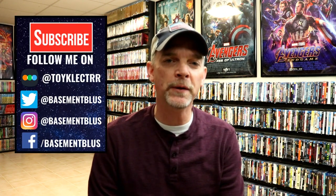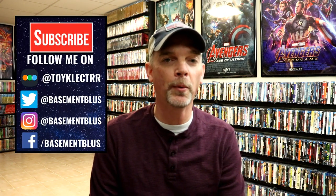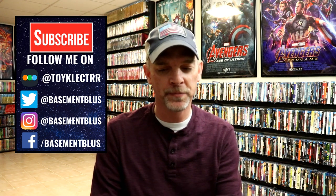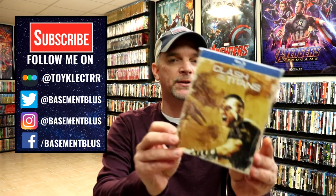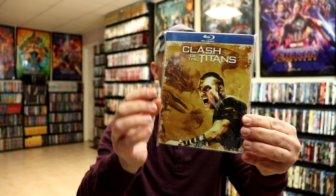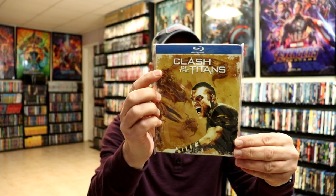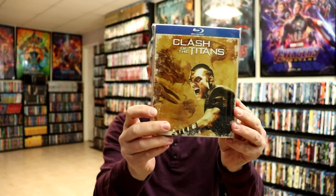Hey, Tony here. For today's Slip Cover Saturday I'm going to show you some of the Walmart exclusive Warner Brothers slips that came out a couple of years ago. All of these will have a blue border at the top and then they will have this distressing around the edges, kind of the same art style.